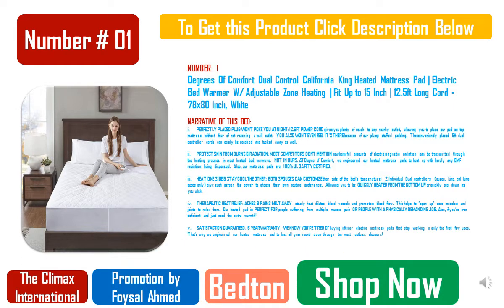Number 1: Sven and Son Split King Adjustable Bed Base Frame Plus 14" Luxury Cool Gel Memory Foam Hybrid Mattress — Head Up, Foot Up, USB Ports, Zero Gravity, Interactive Dual Massage, Wireless Classic, Split King.